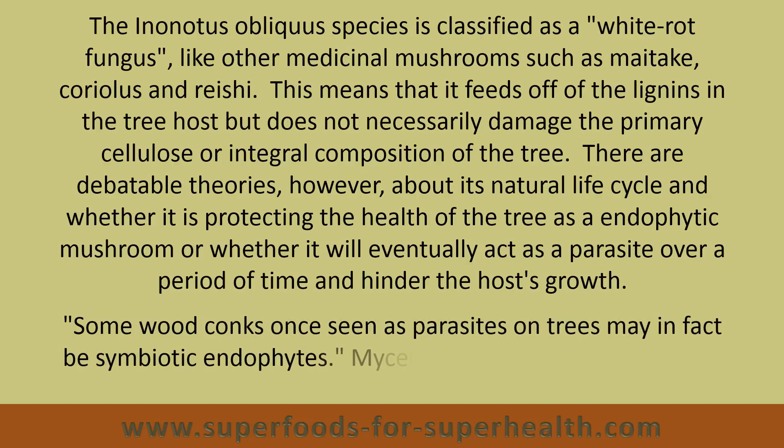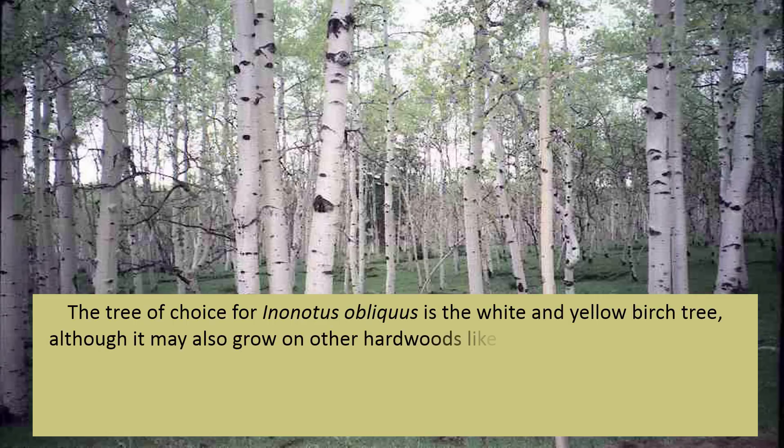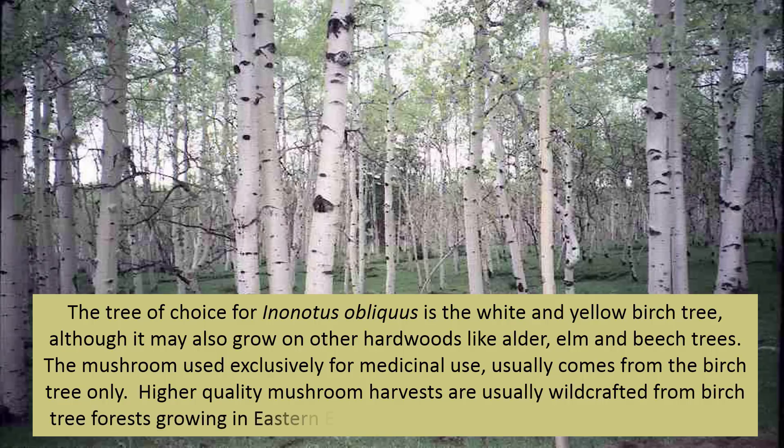Some wood conchs, once seen as parasites on trees, may in fact be symbiotic endophytes. The tree of choice for Inonotus obliquus is the white and yellow birch tree, although it may also grow on other hardwoods like alder, elm, and beech trees. The mushroom used exclusively for medicinal use usually comes from the birch tree only. Higher quality mushroom harvests are usually wildcrafted from birch tree forests growing in eastern Europe and northern Russia, especially Siberia.